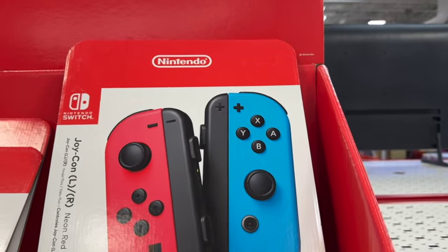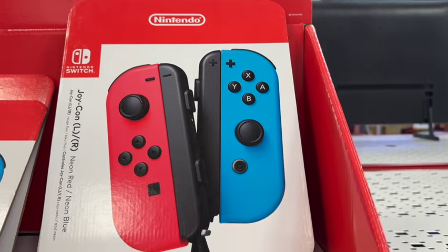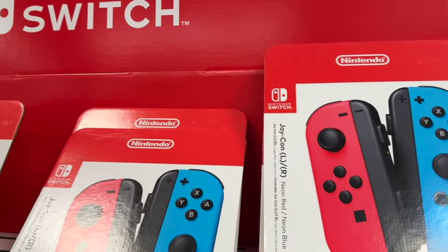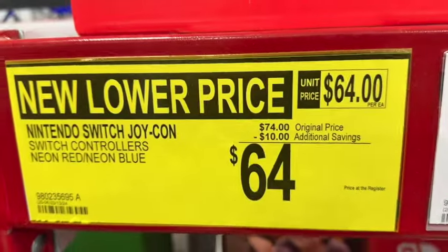A set of two Joy-Con controllers for a Nintendo Switch console. This is the neon red and neon blue. Originally $74, save $10. New lower price: $64.